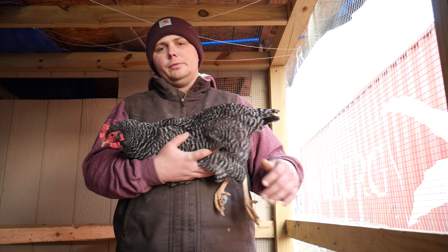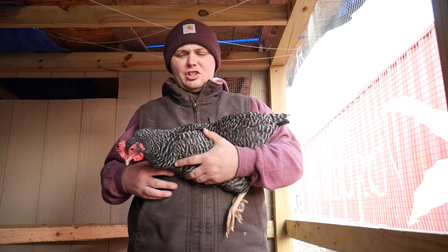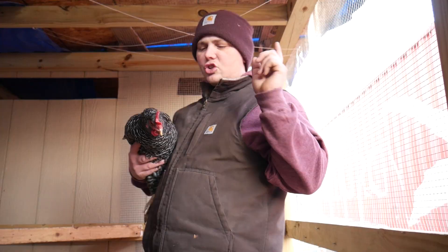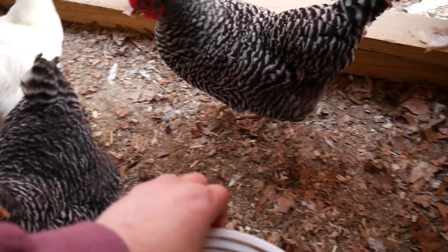They were primarily a bird of choice until somewhere before World War Two, so well into the 20th century. Now these birds happen to be some of my most gentle birds. Plymouth Barred Rocks are really known for being calm, cool birds. They even say that the roosters tend to be very nice — I can't speak from personal experience because I have not had a male Barred Rock yet.